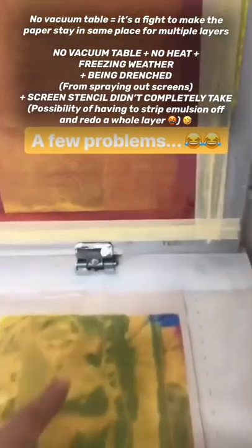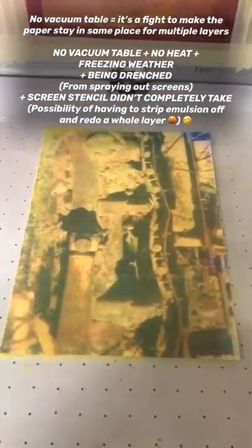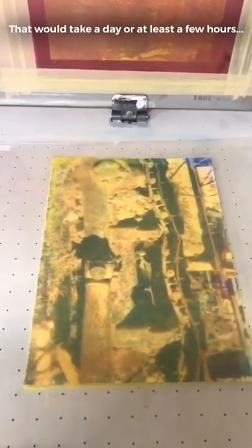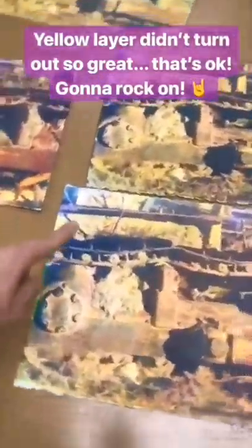I've got a few little problems right now. One, they haven't fixed the breaker in here, so I have no vacuum tables, no heat in the building for this room, and my screen didn't blow out — so no yellow. I'm gonna make an executive decision and just go ahead and print. I don't have time to redo all my screens, we're just gonna see what happens. And guess what? Surprise, surprise, they got the breaker back on.